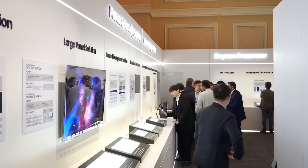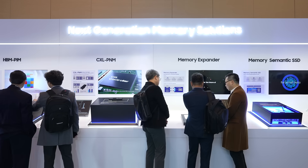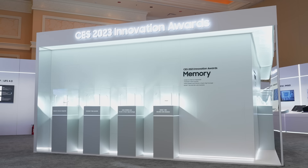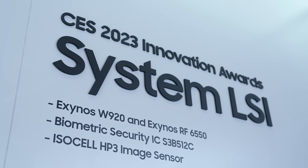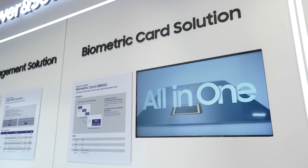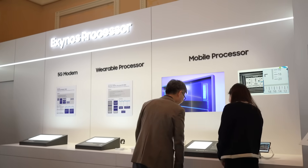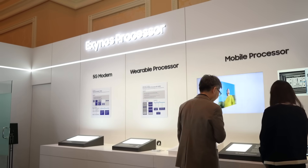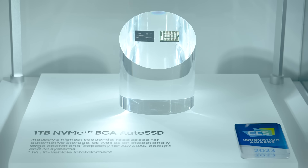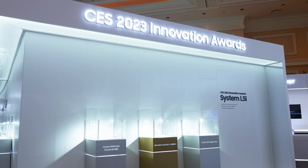Global customers from IT and consumer electronics industries visited Samsung Semiconductor Showcase and checked out the latest semiconductor trends. At the premises, visitors experienced seven product categories that won Innovation Awards, which included Biometric Card IC — the industry's first all-in-one security chip solution — the Exynos W920, a high-performance low-power wearable SoC, and NVMe, a high-capacity SSD that provides user experiences relevant to self-driving.